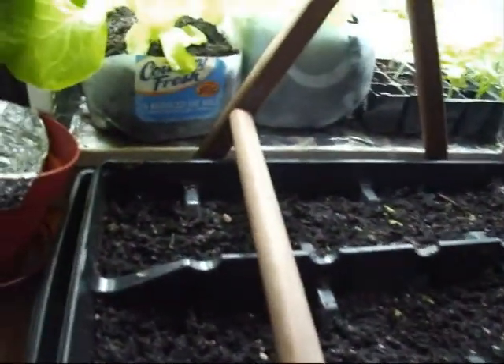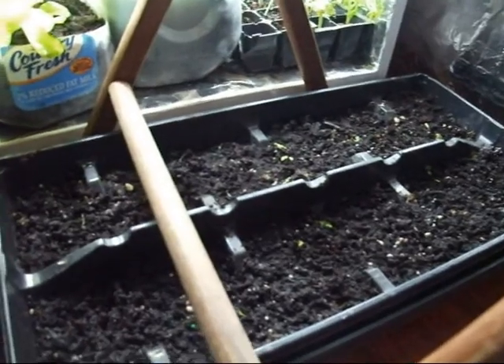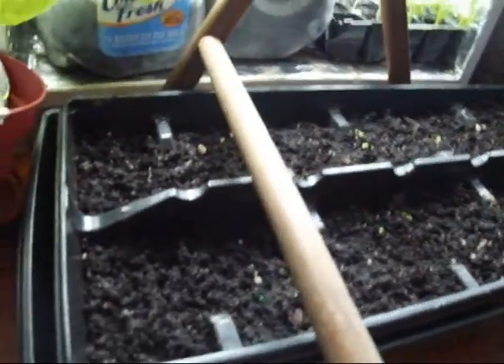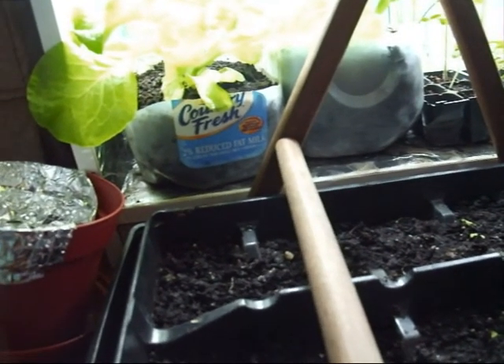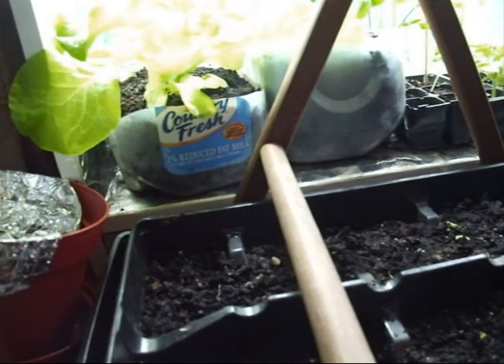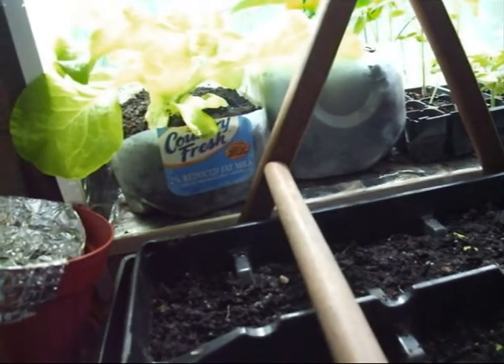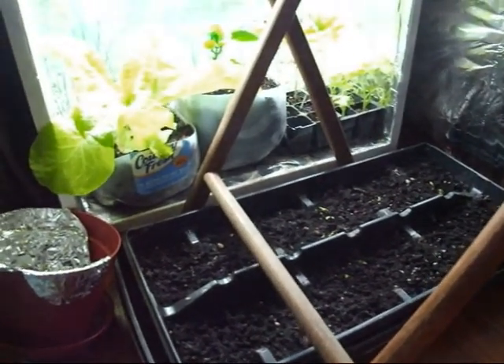In here, we received seeds from a viewer from Costa Rica and we put all of her seeds that she sent us in here. So we have various things like tomatoes, some kale, miniature onions, golden sunrise tomato. I don't know exactly all the varieties of plants, but every seed she sent us we planted in there.